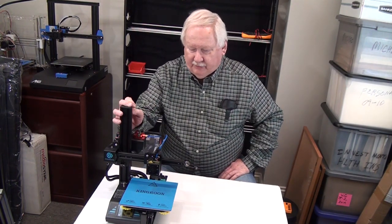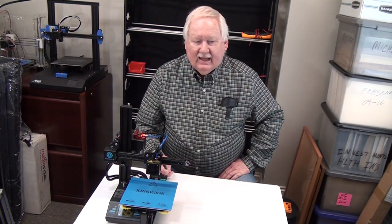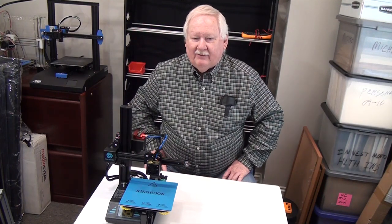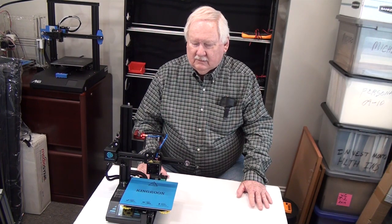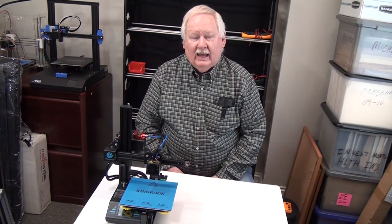I got the 3D printers, got the software, learned how to use the software, and learned how to use 3D printers to make my parts. I incorporated my business as a limited liability company, an LLC, through some attorneys whom I've never met — everything is either Zoom or email. I also filed two provisional patents on two of the products that I'm making, and I've done all of this stuff pretty much by myself.